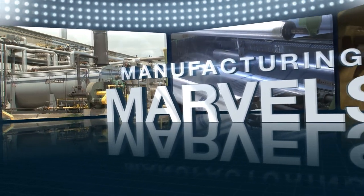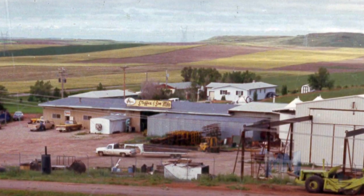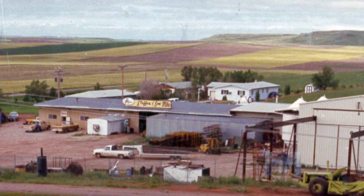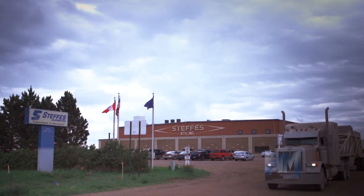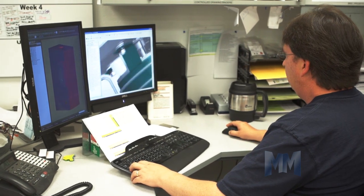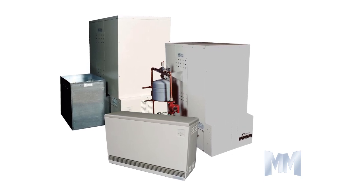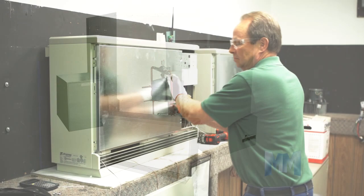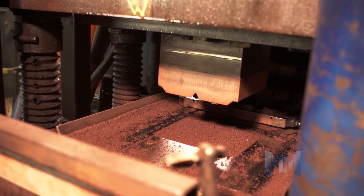Hi, this is John Criswell. Welcome to Manufacturing Marvels. Almost 70 years ago, the Steffes Corporation began as a small manufacturing operation. Today, the company is an industry leader in the design and manufacturing of electric thermal storage, or ETS, products for residential and commercial heating applications. Steffes pioneered manufacturing of ETS heating systems in North America.